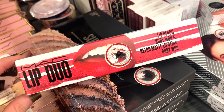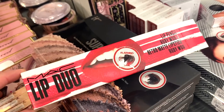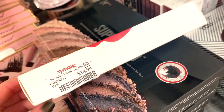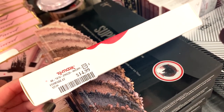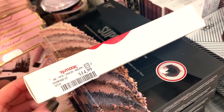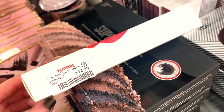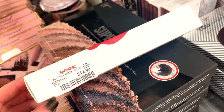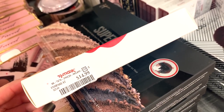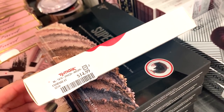Next up, there's a MAC lip duo — a full-size lip pencil and a full-size lipstick, both in Ruby Woo, which is MAC's classic red. From the product image you can see how it looks on the lips, and this is only $14.99 for two full-size products — pretty good. I've tried this shade in many of my MAC lipstick swatch videos; it suits every skin tone.